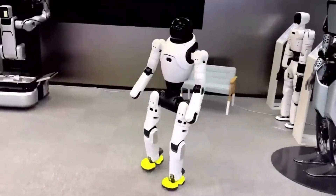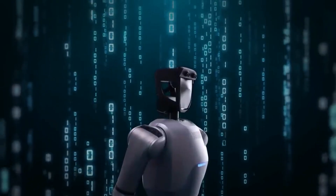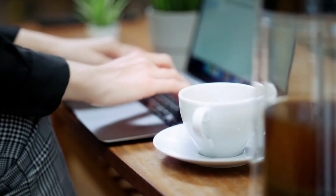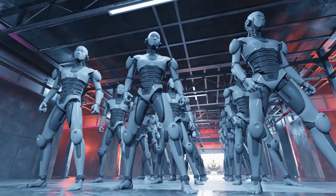Yet these robots are already here, and this is just the beginning. The rapid advancement in humanoid robotics is pushing the boundaries of what machines can do, and the capabilities they have achieved so far are genuinely mind-blowing. Let's break it all down and take a closer look at what makes these robots so revolutionary.